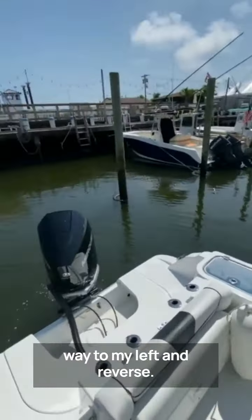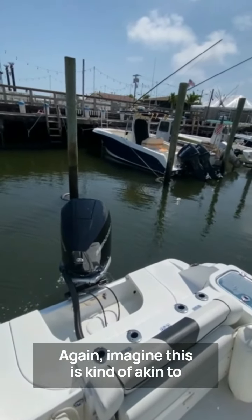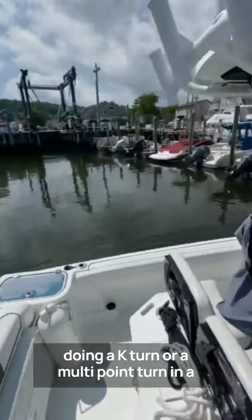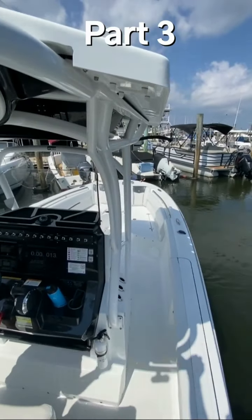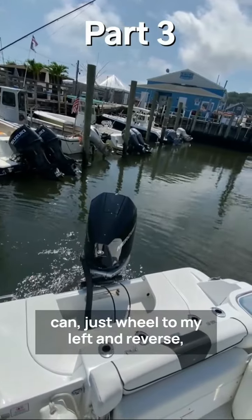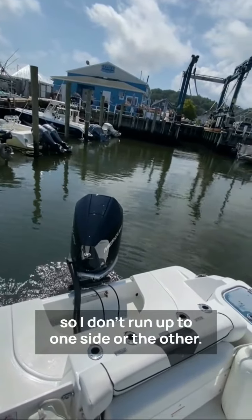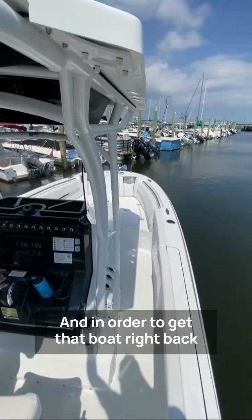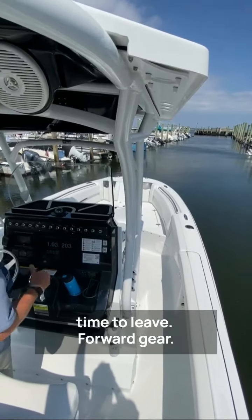Back to neutral, wheel all the way to my left and reverse. This is kind of akin to doing a three-point turn or a multi-point turn in a car. Wheel all the way to my starboard and forward. Notice: no throttle — I'm just in and out of gear, trying to keep the boat in the middle as much as I can. Wheel to my left and reverse, trying to keep the boat pivoting in the middle of the fairway so I don't run up to one side or the other. Now that I've made that turn, I'll keep it in reverse and back down a little bit to get the boat right back in the center of the fairway.